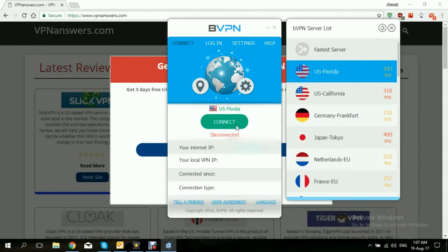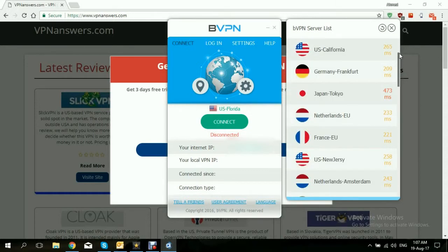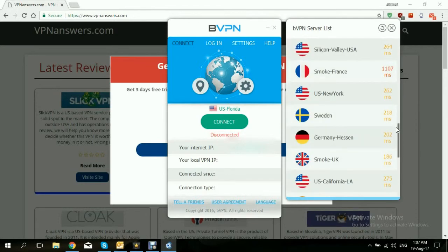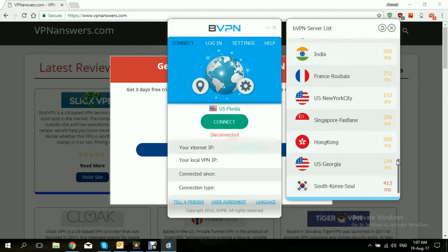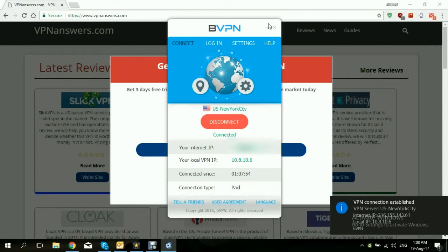Moving on, we pick our location. It was already set to Florida. Let's refresh the servers here to see if we can get a faster server within the U.S. New Jersey seems a little faster. We have multiple servers — New York City is actually the fastest so far. Let's pick New York City and give it a try to connect. Sometimes the server could be busy and won't allow us to connect, sometimes it connects right away. But BVPN never failed to impress us — it connected right away to U.S. New York. Let's minimize it.